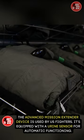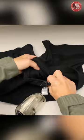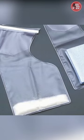The Advanced Mission Extender Device is used by US fighter pilots. It is equipped with a urine sensor for automatic functioning. The non-invasive inflatable urethane pad, used in female variants only, inflates when the user needs to relieve their bladder.